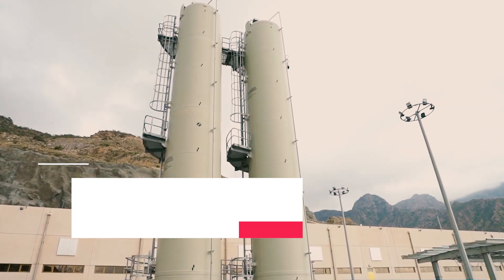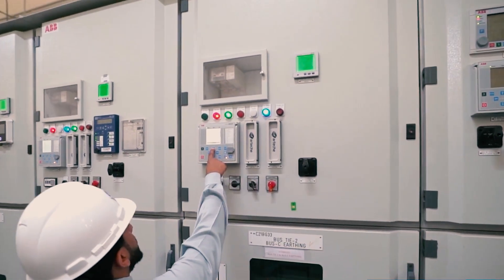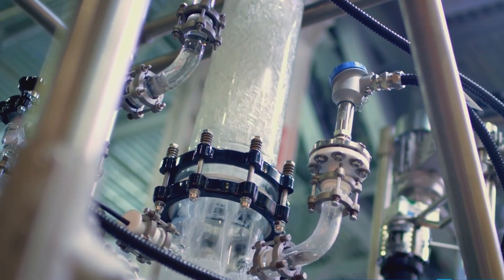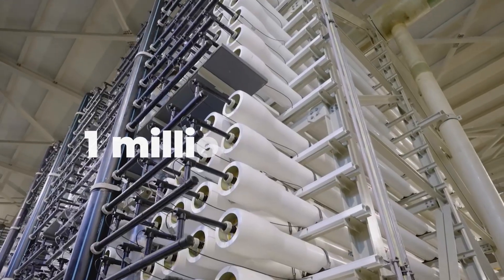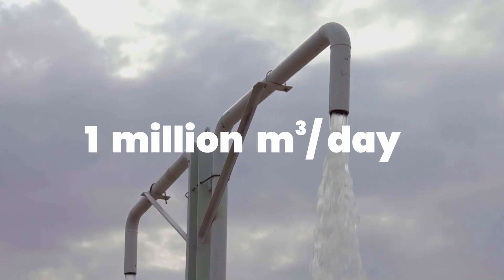One of the largest desalination plants in the world is the Ra's al-Qar Desalination Plant, located on the east coast of Saudi Arabia. The plant has a production capacity of more than one million cubic meters per day, making it the world's largest desalination plant by capacity.